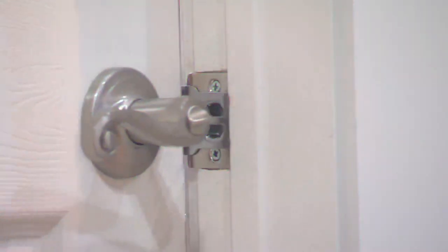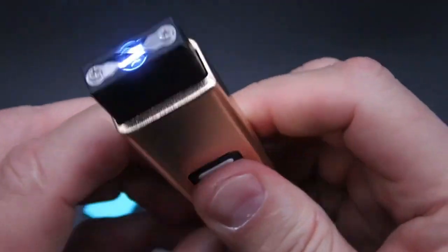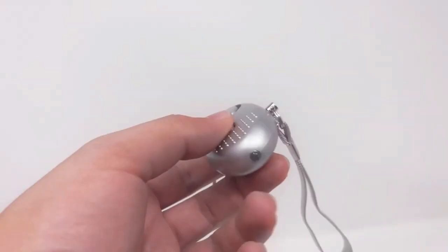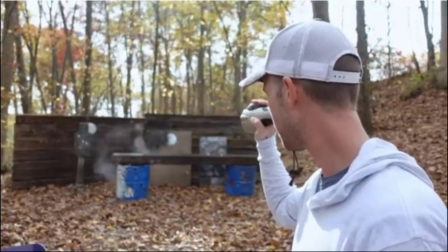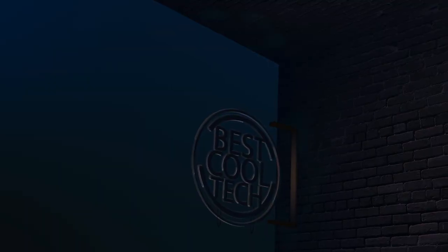Personal safety should always be your number one priority along with security. The world can be scary sometimes, and it's never a bad thing to be prepared. In 2023, it's never been easier. Today we'll look at 10 of the best gadgets you can get for self-defense and security purposes right now that will keep you safe from harm. Welcome to Best Cool Tech.